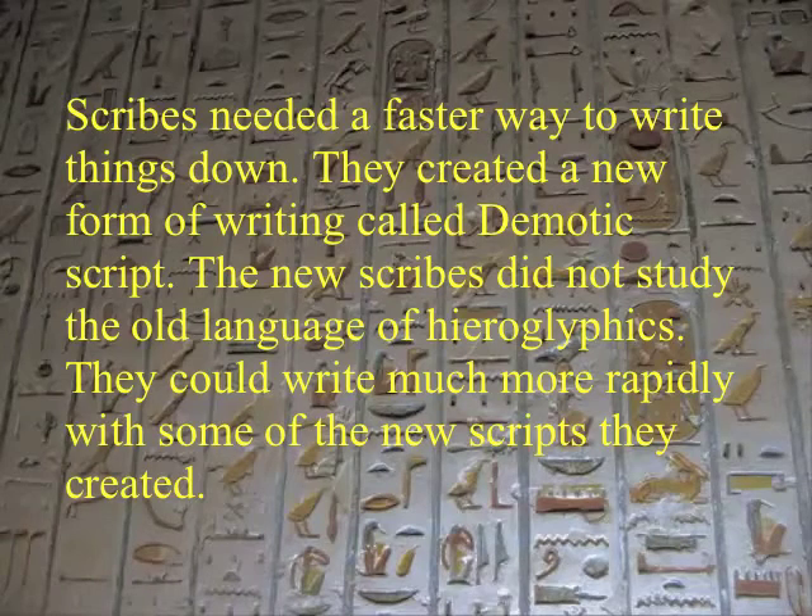They created a new form of writing called demotic script. The new scribes did not study the old language of hieroglyphics. They could write much more rapidly with some of the new scripts they created.